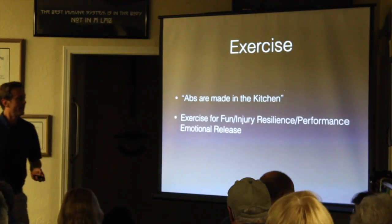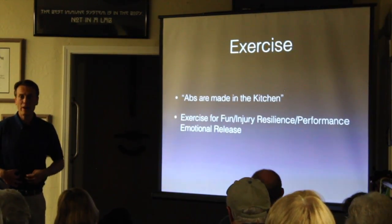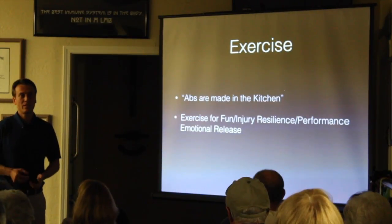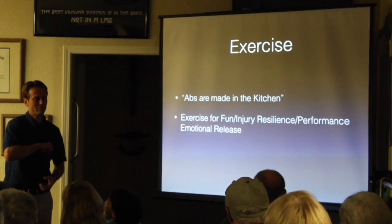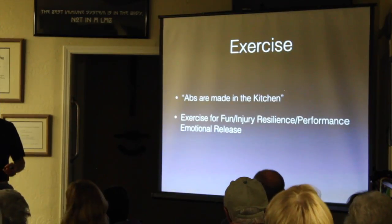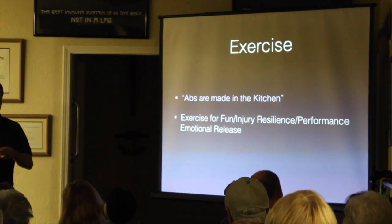Just a quick note on exercise since it's January and people kill themselves in the gym: abs are made in the kitchen. If you want a six-pack, you get it by becoming a fat burner, not by doing sit-ups all day. Exercise should be fun. My workouts are designed to help me maneuver, stay dynamic, and be injury resilient so I can keep up with my kids. I work out seven days a week for an hour, but I only lift weights for about 20 minutes total per week and run for maybe 20 minutes per week. The rest is playing with my kids, hiking, and surfing.